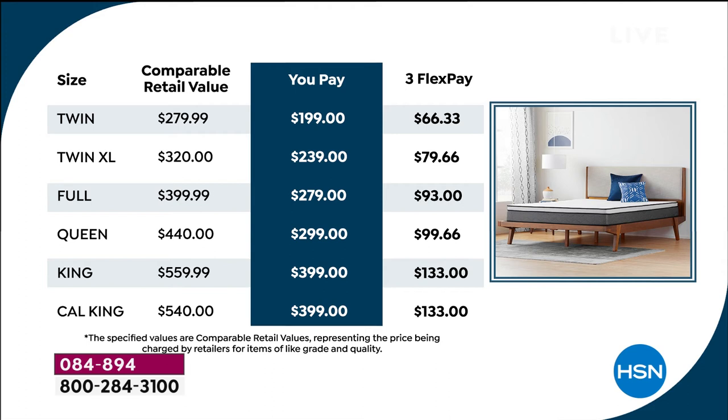Those are the retail prices, and we always go for the most modest comparison. Look at the blue column — that's your price for today. You can get a brand new king size mattress shipped to your door for $399, a queen size for $299, a full for $279, a twin XL for $239, and a twin size as well.